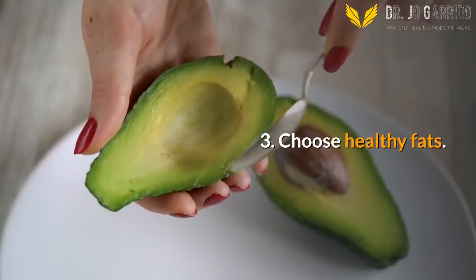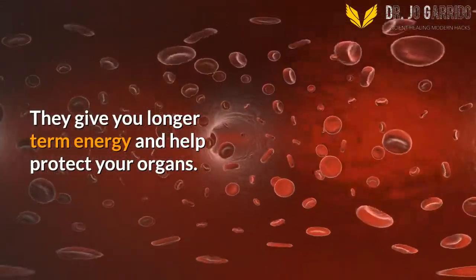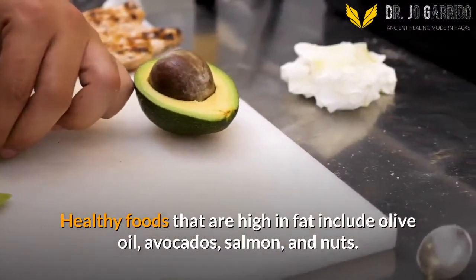3. Choose Healthy Fats. Your body needs fats too. They give you longer-term energy and help protect your organs. Healthy foods that are high in fat include olive oil, avocados, salmon, and nuts.